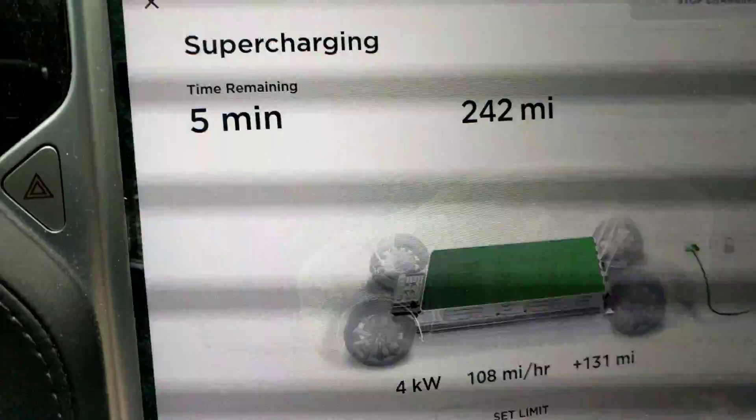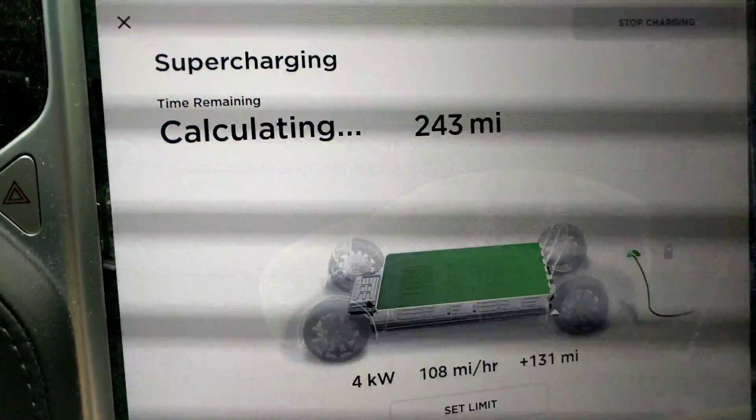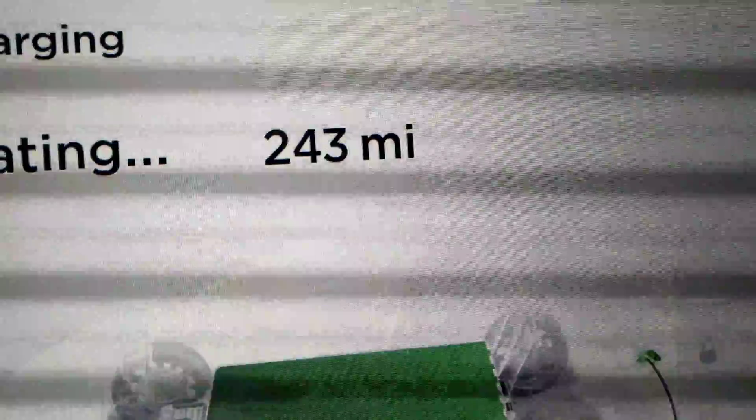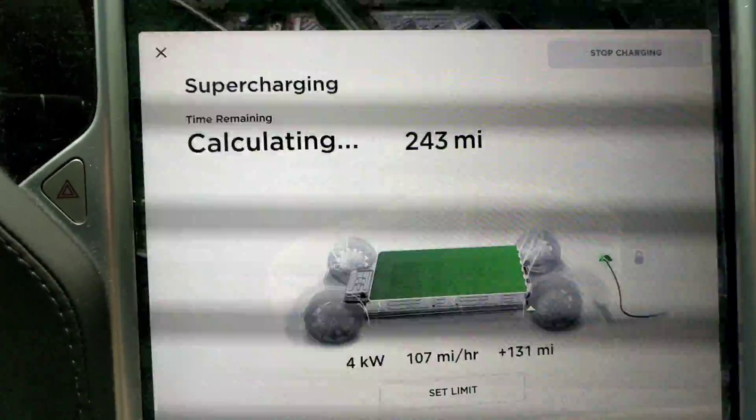Maybe it's a little bit higher than that, or maybe it's less than 6.6%. It just flipped again — now it's 243. You've got to recalculate. If it stays at 243, that means it's at a 6.2% reduction in capacity since new.